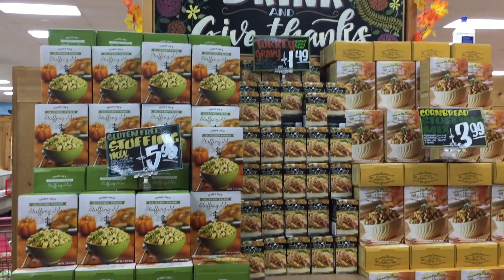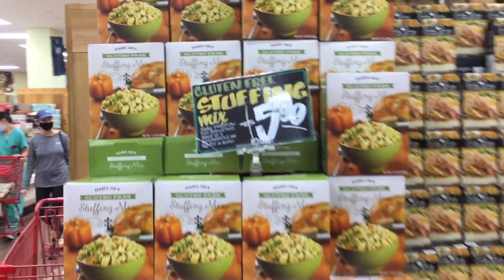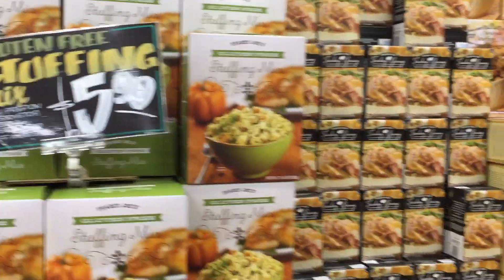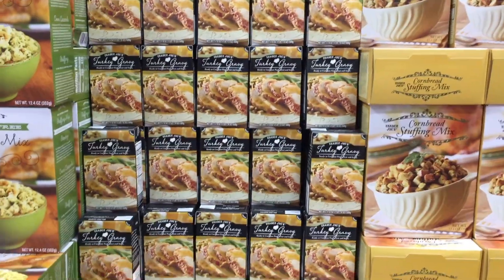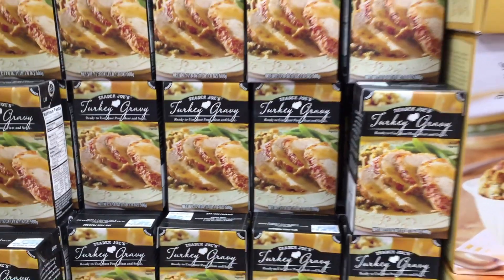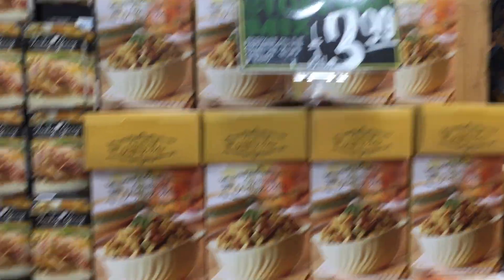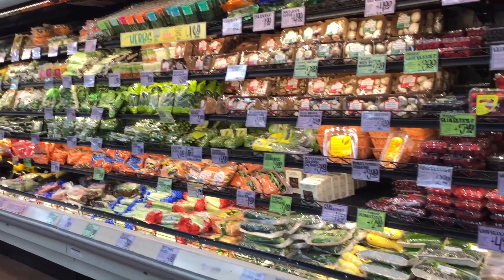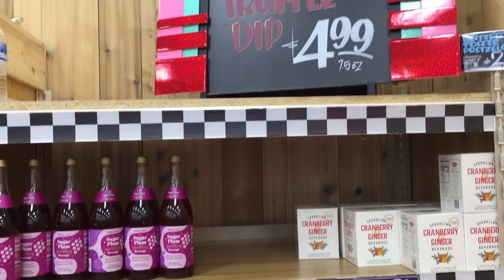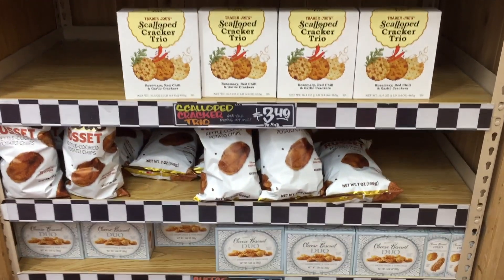This is definitely giving me Thanksgiving vibes, but I was hoping for Christmas vibes. They have some gluten-free stuffing for $6. I feel like everything gluten-free is expensive. They also have some gravy in a box, and cornbread stuffing mix for $4. Their vegetables always look fantastic — I'm going to grab some. It is Tuesday afternoon and this place is a madhouse.